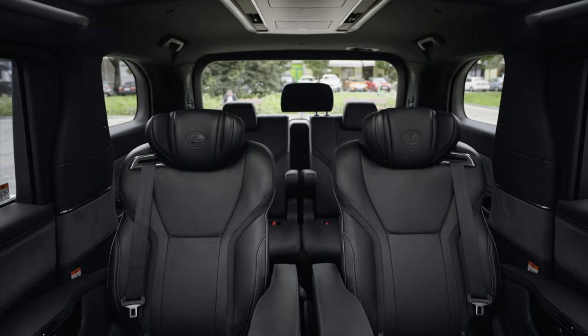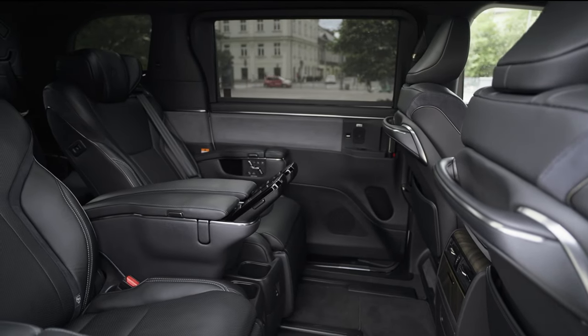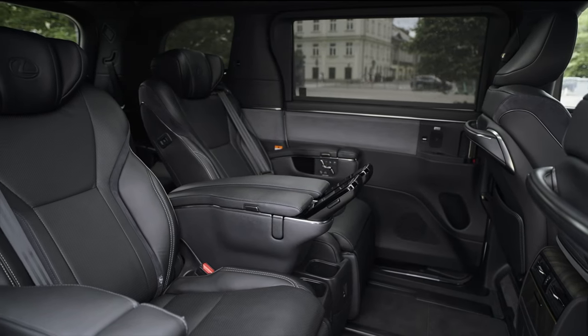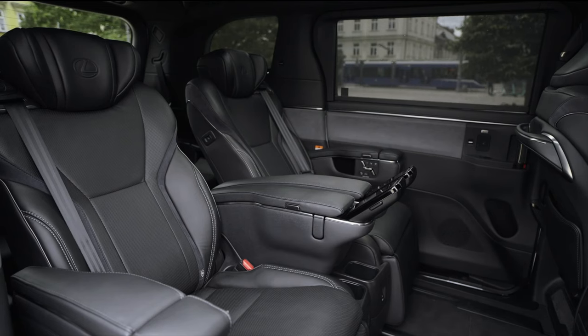Life on board — the interior is where the LM truly shines. The rear passenger compartment is a spacious, convenient, and comfortable oasis. Each detail is thoughtfully designed to ensure passengers experience the ultimate Omotenashi on wheels. It's a space where luxury meets convenience, making every journey as comfortable and stress-free as possible.